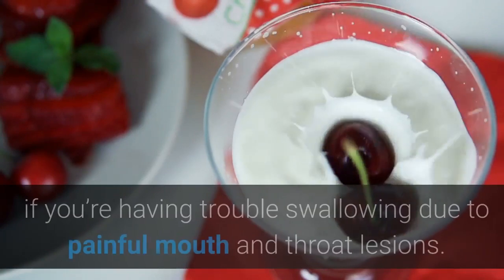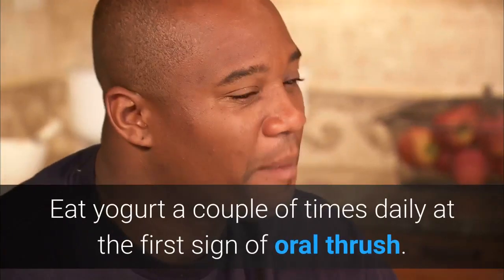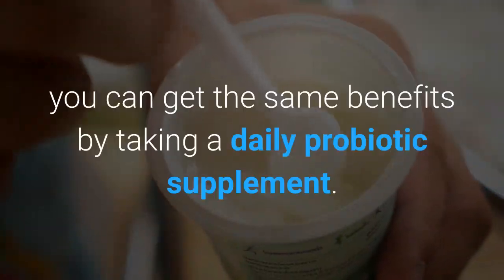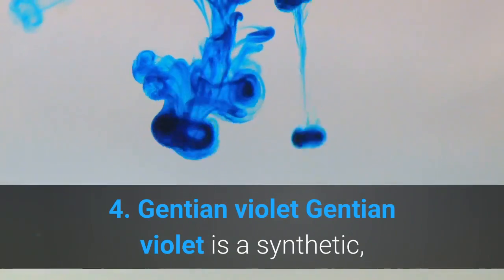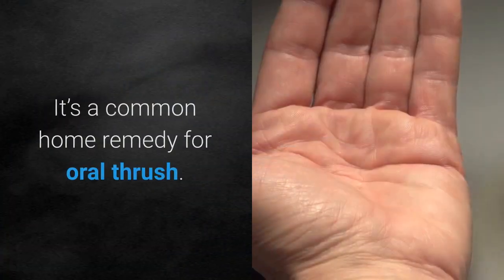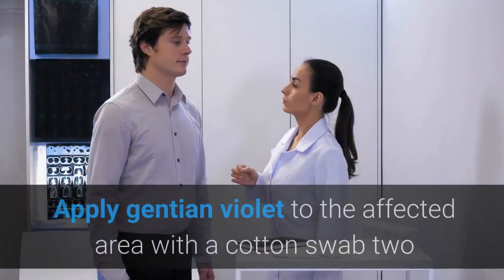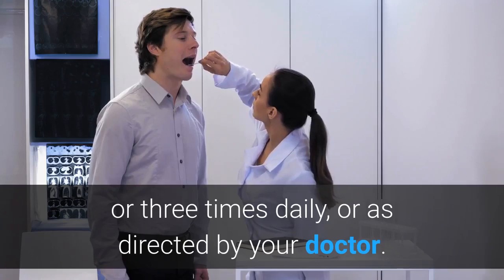Three: Yogurt. Probiotic yogurt contains live good bacteria cultures that may help treat oral thrush. The cultures don't kill Candida; instead they stop its growth and may help restore the proper balance of good to bad bacteria in the mouth. Since it's soft, yogurt is also a great food to eat if you're having trouble swallowing due to painful mouth and throat lesions. To use: eat yogurt a couple of times daily at the first sign of oral thrush. Choose unsweetened varieties, since Candida thrives on sugar. If you don't like yogurt, you can get the same benefits by taking a daily probiotic supplement.